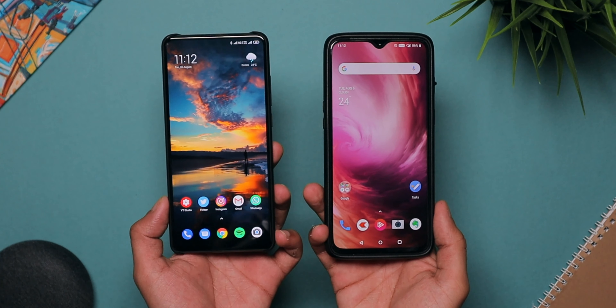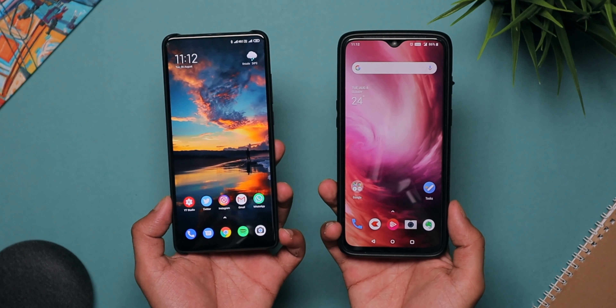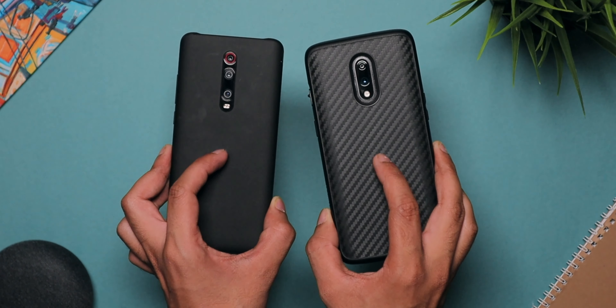In this video, I'm going to talk about the major differences between both of these phones rather than talking about the similarities. So I'm going to focus all my energies on the differences between both of these phones.